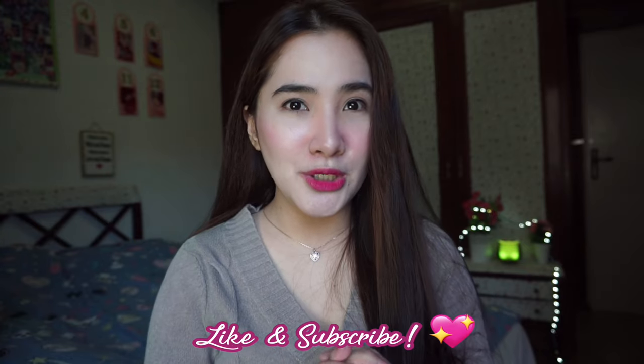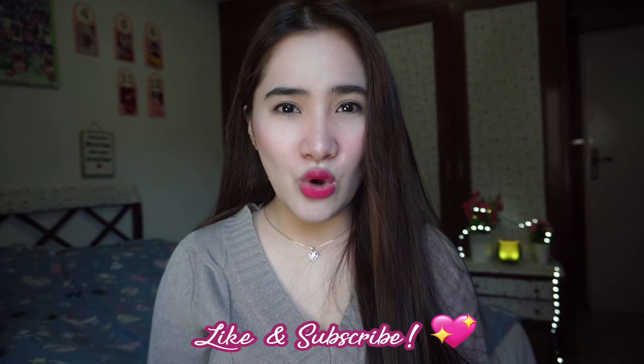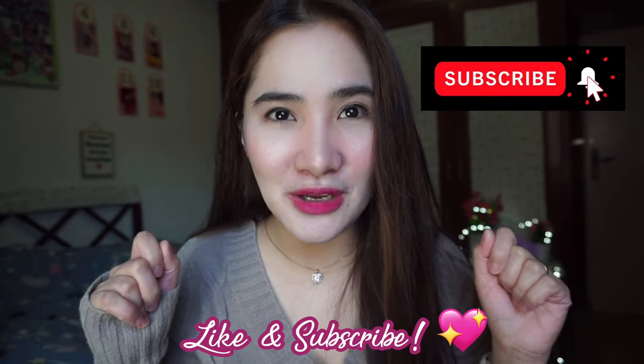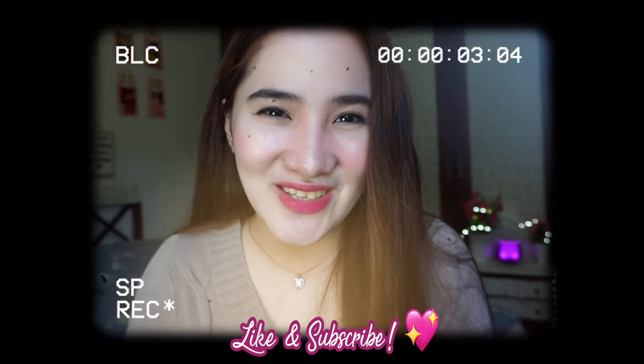I hope this review was helpful. If you have any questions or comments, please don't hesitate to comment down below. Don't forget to hit the subscribe button and click the bell button to be notified of my new vlogs. Bye! See you on my next vlog!